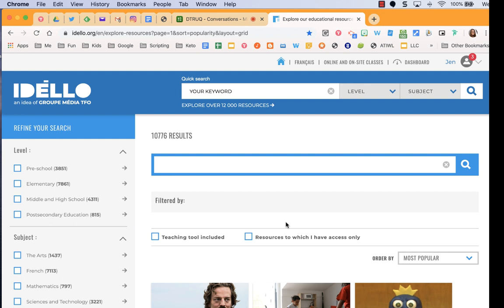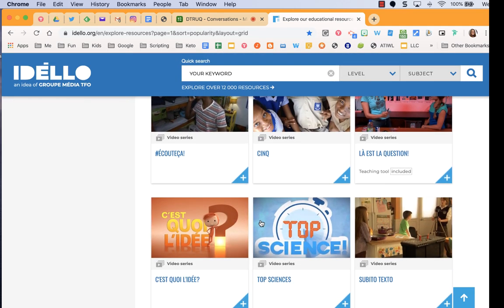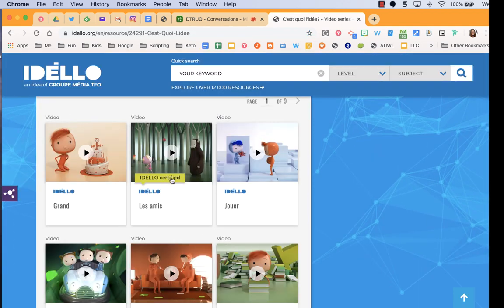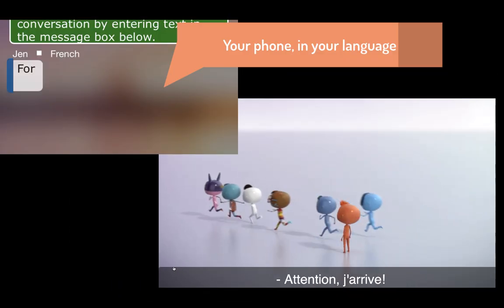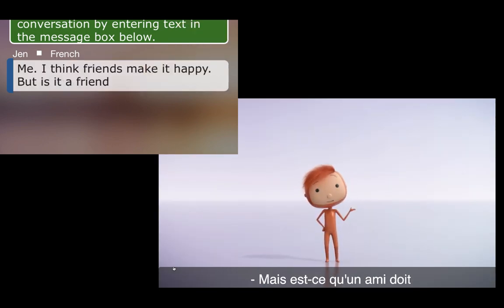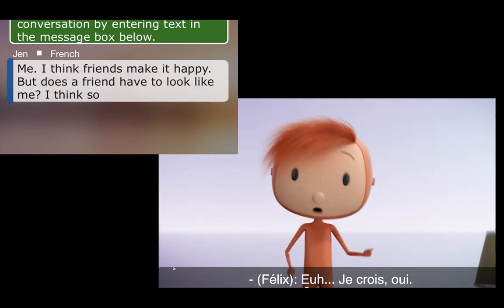I really like this website called IDLO — it has a ton of free content and it's by TFO. You can search anything you like. The one we're watching with my kids in grade two right now is a video series called "C'est quoi l'idée?" — it's all about ideas and understanding the world around you. When I play one of these, for example "les amis" — the friends — you hear: "Moi je pense que les amis ça rend heureux. Mais est-ce qu'un ami doit forcément me ressembler? Je crois oui."